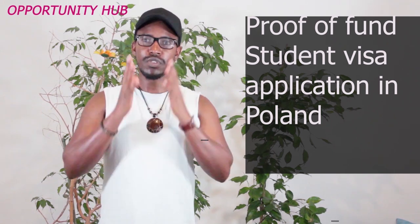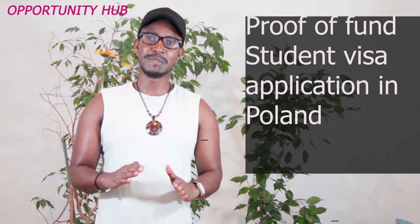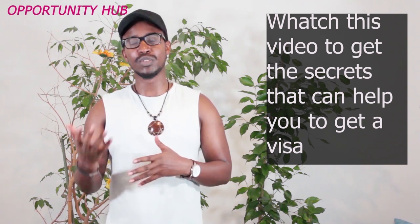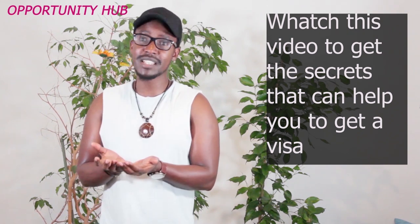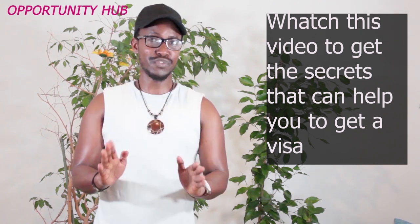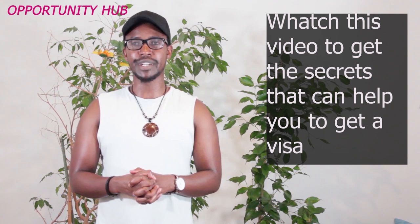In Europe, a student visa is one of the easiest visas to get, but only if you meet the requirements. There is a trick you can do if you are not able to have the required amount at the same time. This is not official — it's something that can help in case you are struggling.